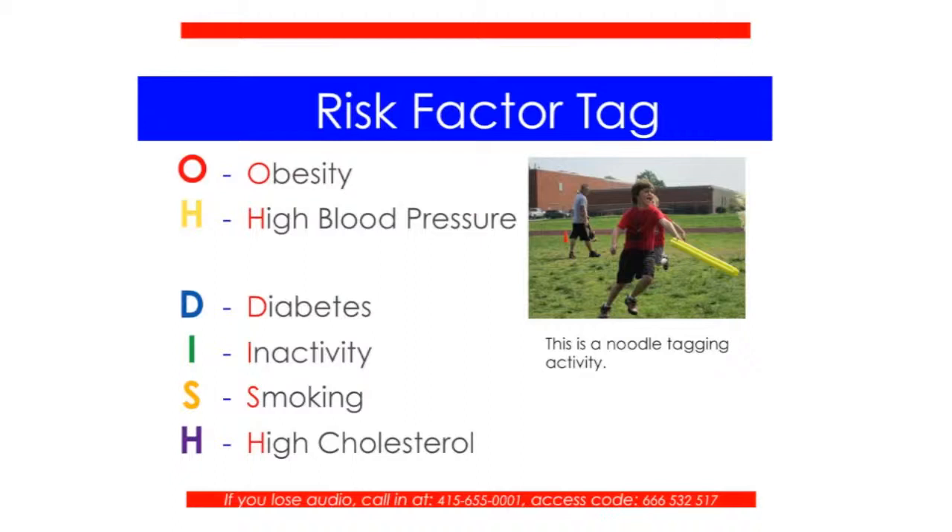I'm a big fan of tag games because students get up and get moving. For younger students, we work our way into tag games. One of my favorite tagging tools is pool noodle pieces. This particular activity uses health-related content and we typically use it during our jump rope unit, tying into Jump Rope for Heart and being heart healthy. In this tagging game, we're talking about the risk factors for heart disease. We use six differently colored noodle pieces as the risk factors. Prior to the activity, students learn the acronym for the risk factors for heart disease: ODISH.